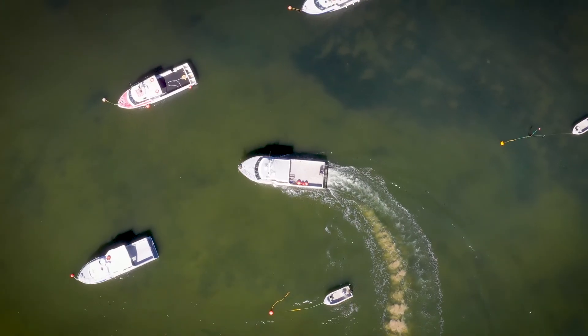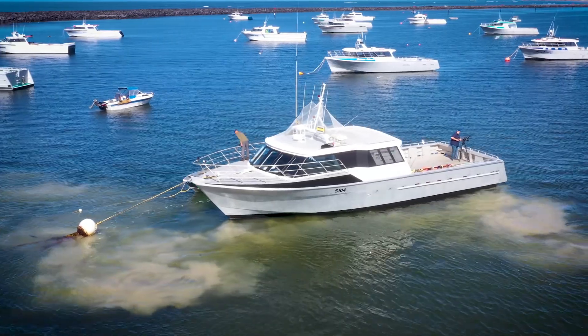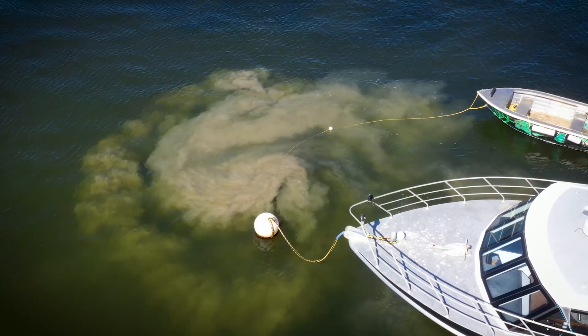We've been struck with the problem of having trouble getting to the moorings — all the sand gets stirred up and sucked through the engines, and those components aren't designed for sand, so to eliminate all that would be great.